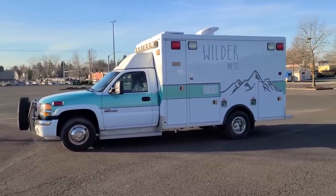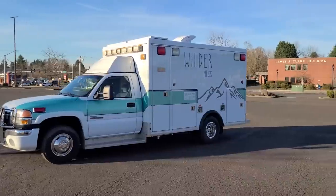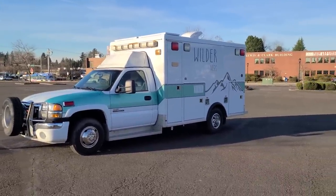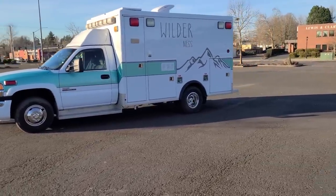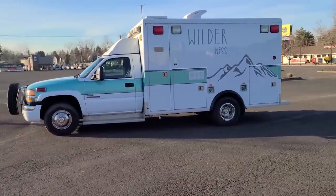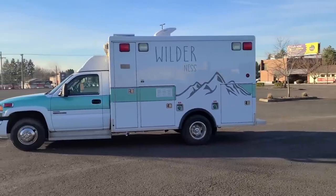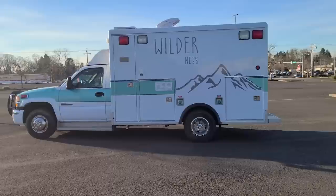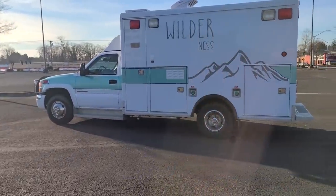This one was originally sold by us and it was outfitted at the request of a customer. She had it completely built out, and now we are offering it for sale in its completed form. It never got used by her, but fortunately for the rest of you it's now available in its completed, built-out form. We don't see these too often — a fully built-out camperized ambulance, 'campulance,' whatever you want to call it.